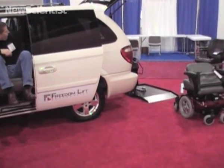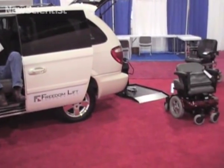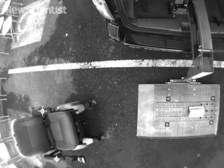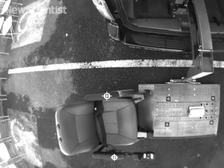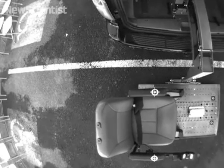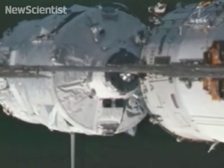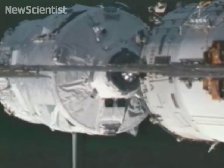The difficult task of positioning the wheelchair on the forklift is taken care of by a computer onboard the vehicle. To precisely detect the location of the wheelchair, laser light is bounced off two reflectors attached to armrests on the car seats. The computer can then guide it onto the lift. The same process is used by the Jules Verne spacecraft to dock with the International Space Station.